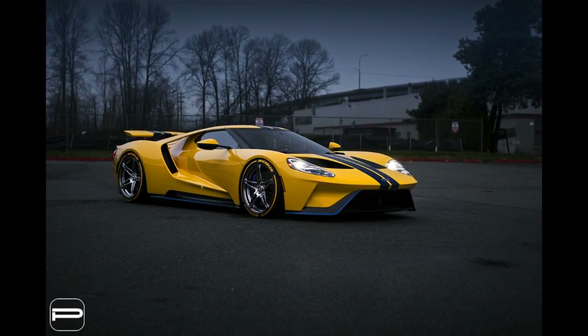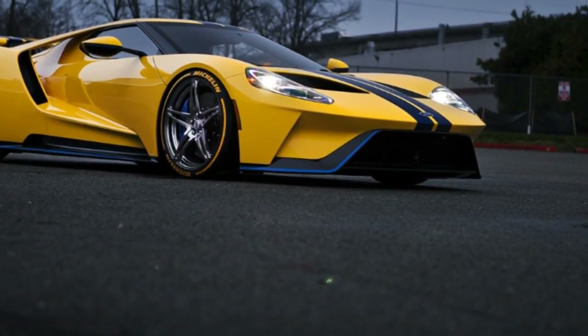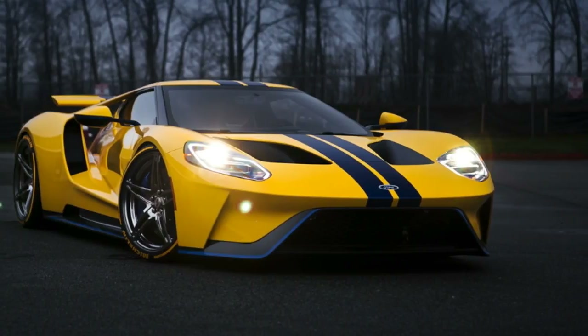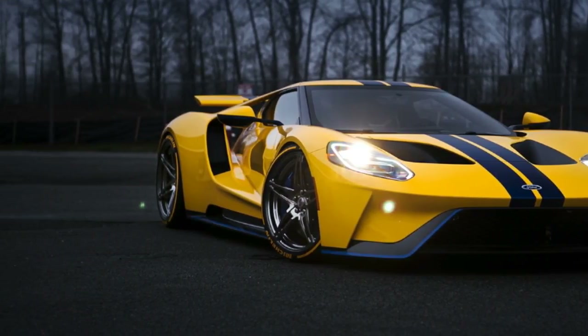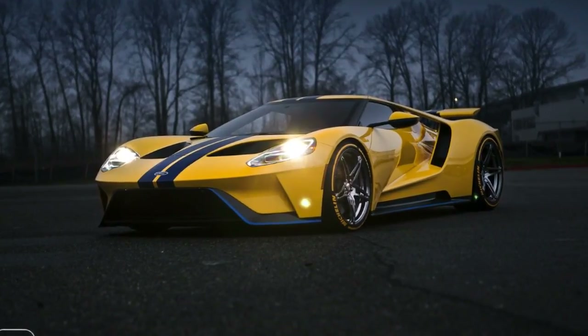Unlike other supercars that get racing versions, the new Ford GT was allegedly designed as a race car first and foremost. So even if some owners feel dissatisfied with their choice, the general consensus is that the blue oval supercar is a true masterpiece.